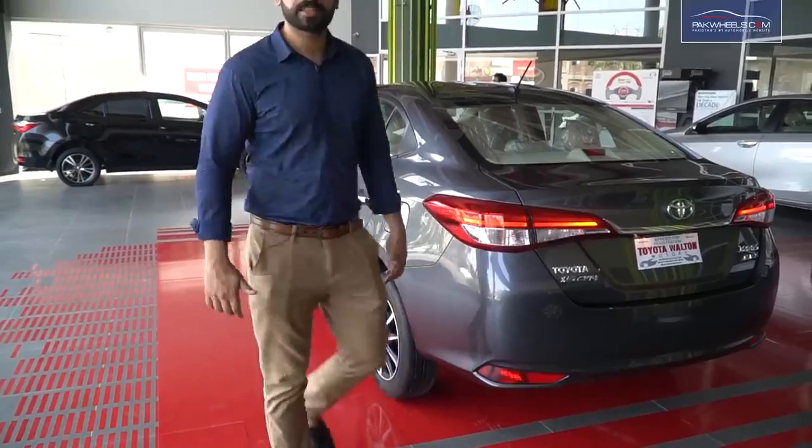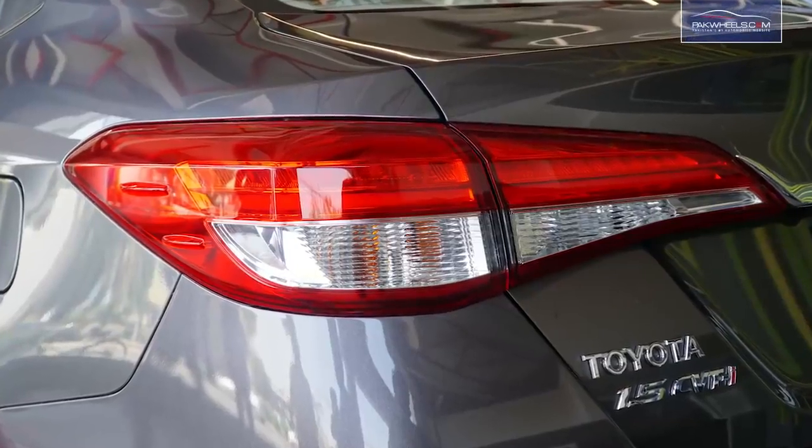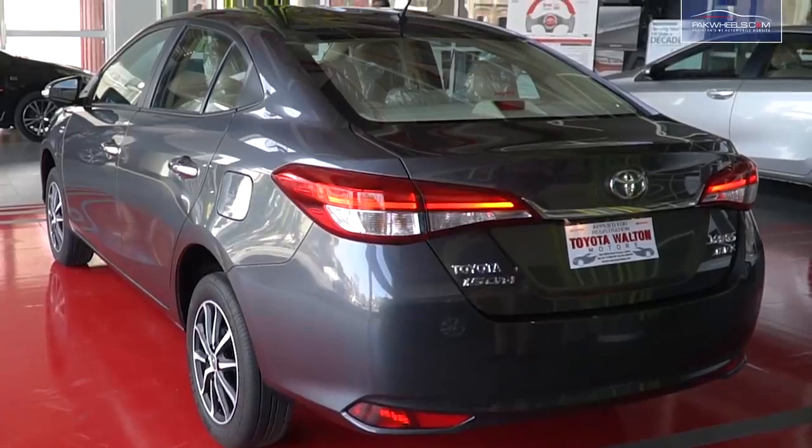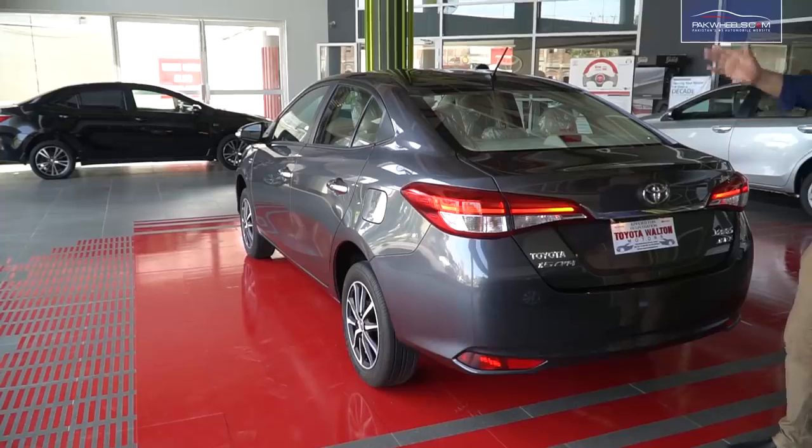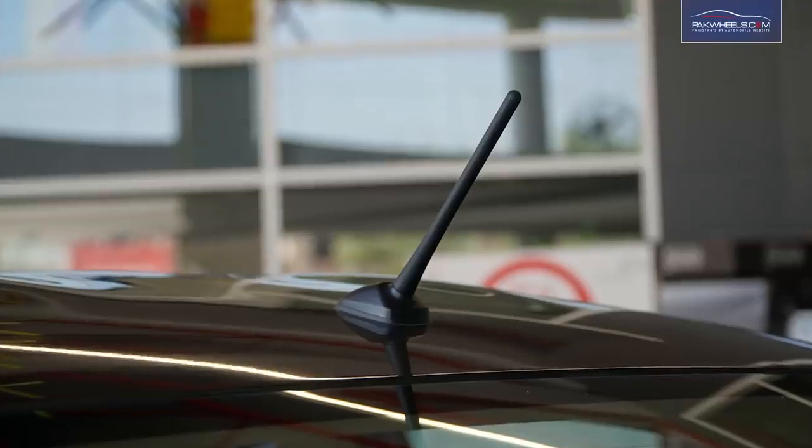If we talk about the rear side, the back lights are very beautiful LED bar lights. There is a back reflector and a high mount lamp. There is also a very beautiful antenna placed on the rear side.